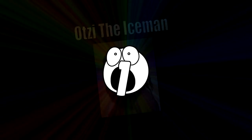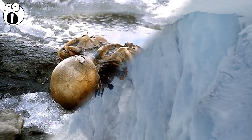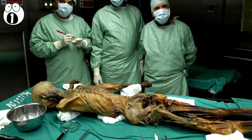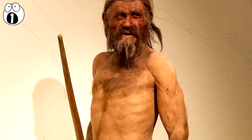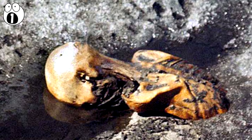Number 1: Ötzi the Iceman. In September 1991, two German hikers were exploring the Ötztal Alps mountain range when they came across a body poking out of the ice. Thinking it may have been that of a recently deceased mountaineer, they called the authorities. The body was extracted and taken to a lab in Innsbruck, Austria. There, they discovered that this was not a recently deceased body at all — this was the body of a man from around 4,000 years ago, and was the oldest known human body ever discovered. The man was nicknamed the Iceman, or Ötzi, and his discovery became famous around the world. Because his body was so well preserved in the ice, we know a lot about Ötzi.